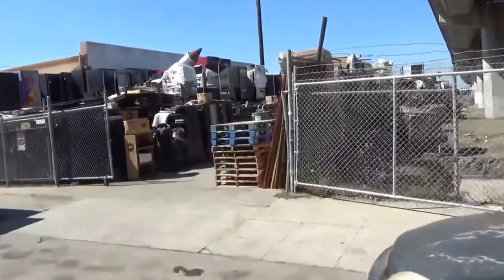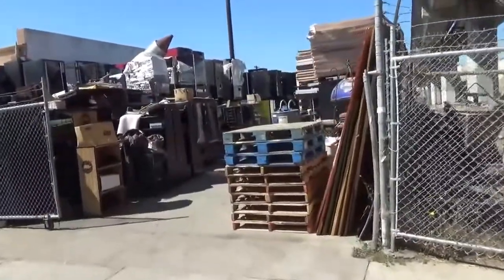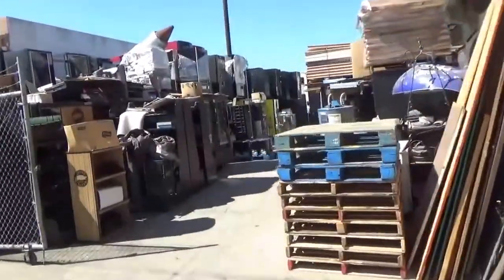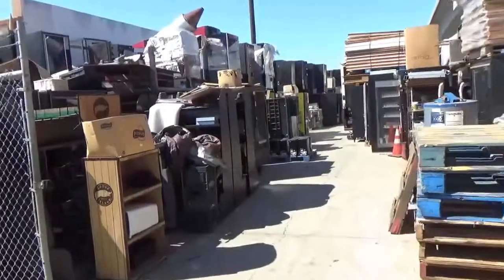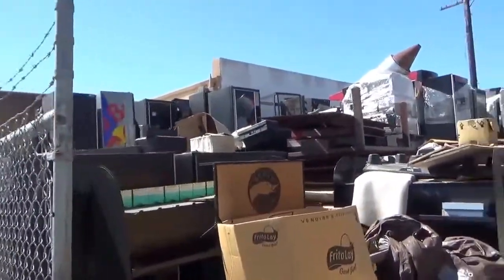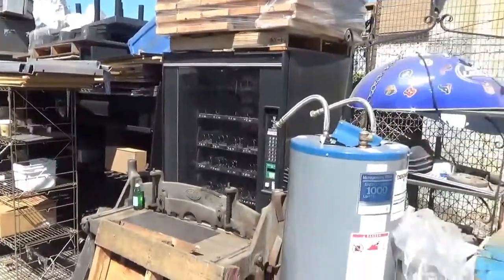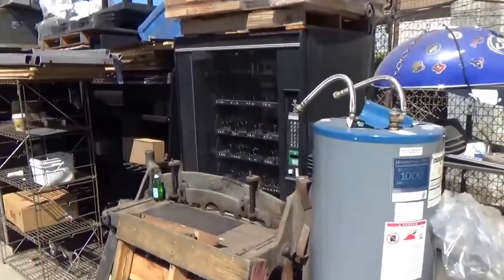Here we are, my friends, in the 2nd Bending Graveyard Yard. This is on the north side of the street, where we are and where we refurbish equipment. This is one of our storage yards, and as you can see, there's a little of everything on this side too.